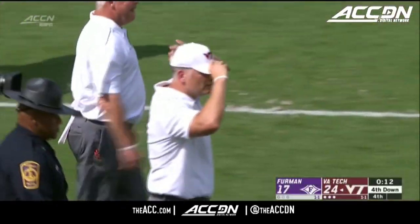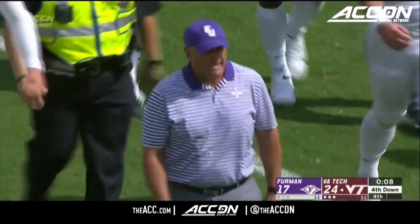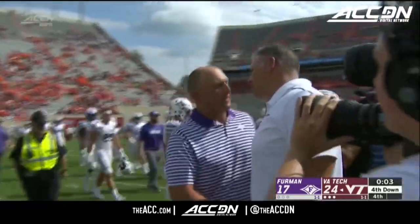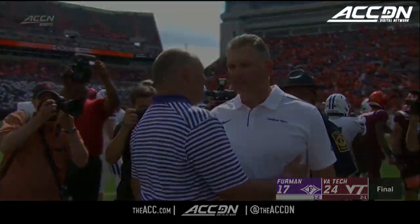Furman came in here today and threw a couple of haymakers and had a lead at the break. Then in the second half, the Hokies had to scramble, making a couple of touchdowns in less than two minutes of the third quarter, and then hold on at the end.